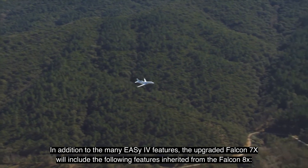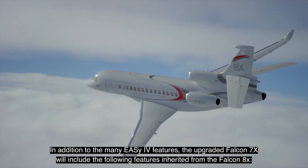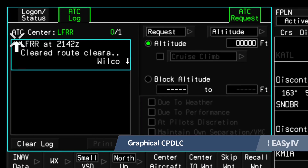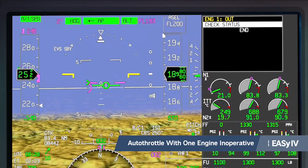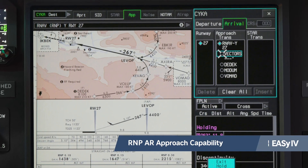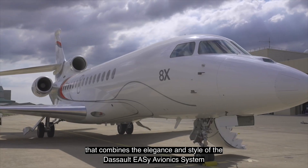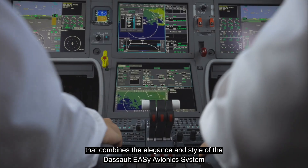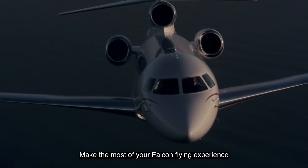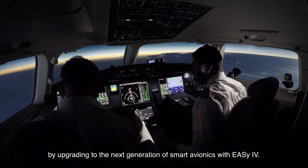In addition to the many EZ4 features, the upgraded Falcon 7X will include the following features inherited from the Falcon 8X: Next Generation FMS, Graphical CPDLC, Autothrottle with one engine inoperative, and RNP AR approach capability. The EZ4 update is a major advancement that combines the elegance and style of the Dassault EZ avionics system with Honeywell's latest flight deck technology. Make the most of your Falcon flying experience by upgrading to the next generation of smart avionics with EZ4.